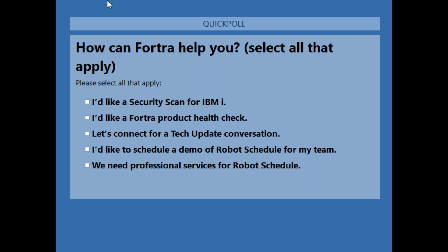Back to the slides with a follow-up polling question. If you'd like a security scan or a health check, we'd be happy to talk one-on-one and look at the products you have installed. We do tech updates, talking about new things happening in the Robot product line or PowerTech or whatever products you have. We'd be happy to do a Robot Schedule demo for your team or provide services if needed.